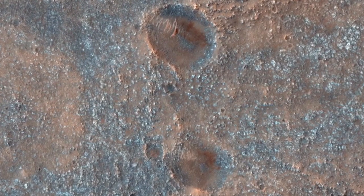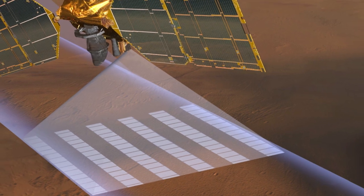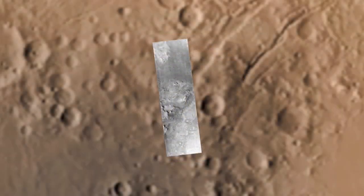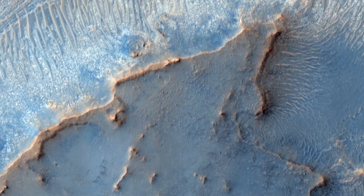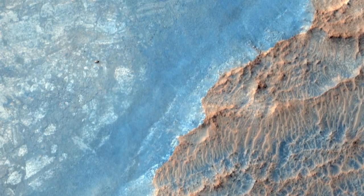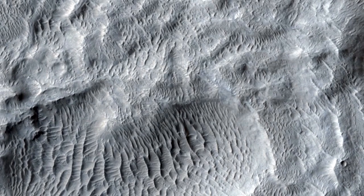As it orbits from pole to pole, MRO scans the surface, creating images in long strips that are only a few kilometers wide but could stretch to well over 100 kilometers long. Within these narrow strips, MRO's sensitive camera can perceive features as small as a dinner plate — many times sharper than any previous spacecraft has ever seen Mars from orbit. MRO is the first orbiter with the power to connect the Mars we see from space with the Mars we wish to explore on the surface.